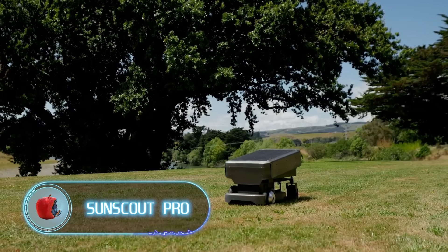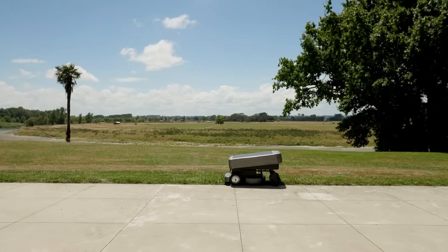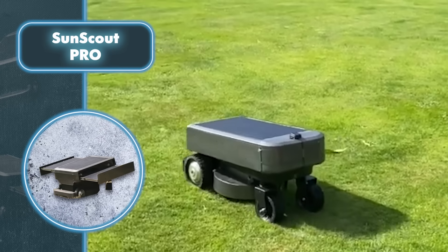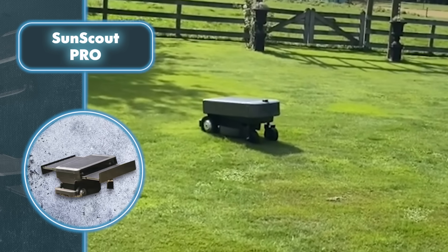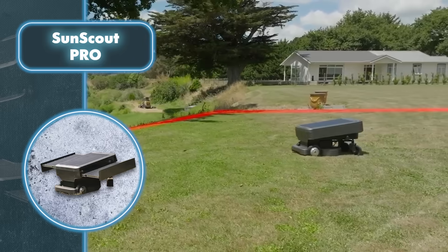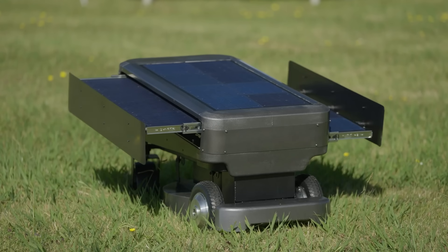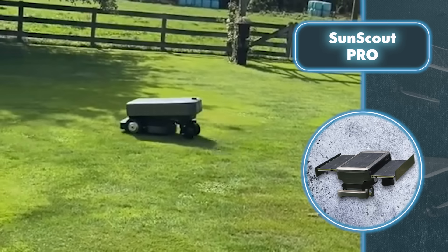Sun Scout Pro: when it comes to robots designed for outdoor tasks, the Sun Scout robotic lawnmower is a prime example of how well solar panels can be put to use. The robot boasts a 16-inch cutting width and can smoothly adjust its cutting height from one to three inches. It cruises at a brisk pace of 164 feet per minute while gracefully handling slopes of up to 20 degrees. Its agility and speed owe much to its lightweight design, weighing in at under 100 pounds, and a robust brushless DC motor.